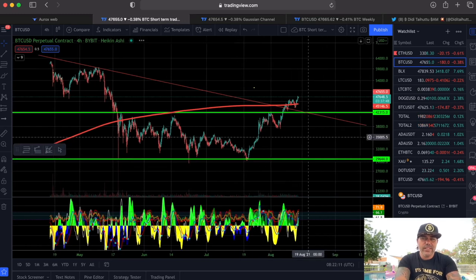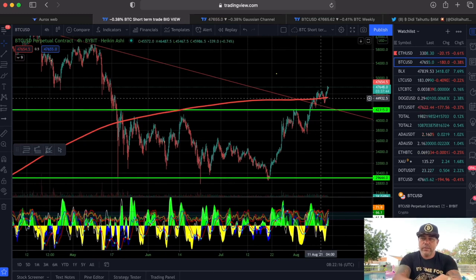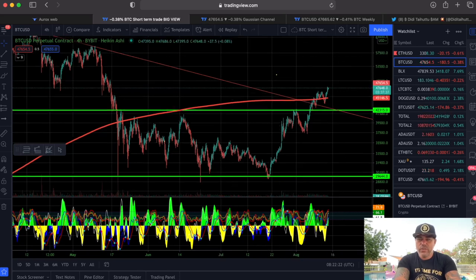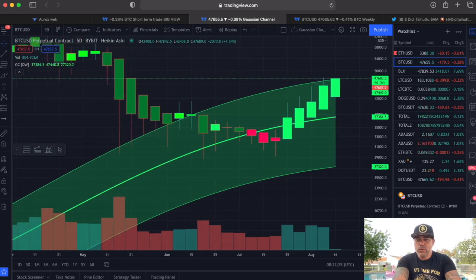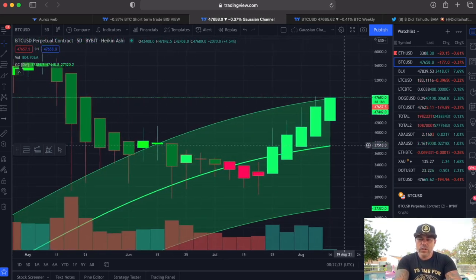On this four-hour chart, zoomed out a little, we broke the 200 moving average, we are moving above it and staying above it. We need to stay above it, but I don't think that will be a problem. Because if you look at this chart, we are breaking the top of the Gaussian channel.